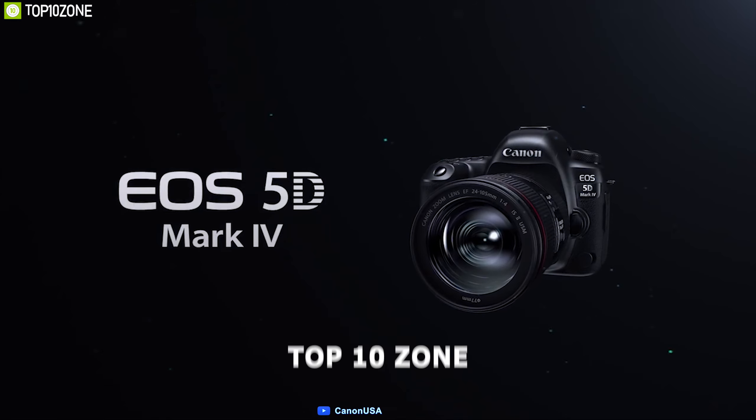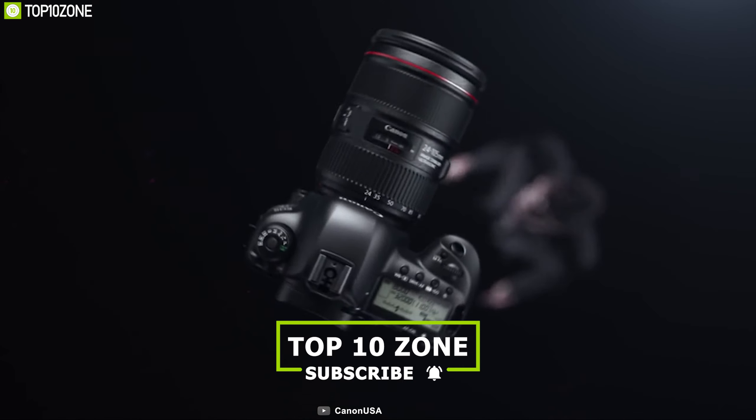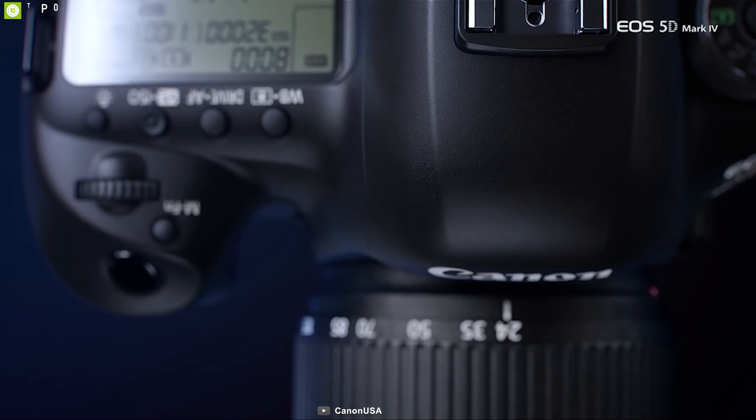If you are a professional photographer and expect best-in-class performance from your camera, then the Nikon D6 is the perfect choice for you.